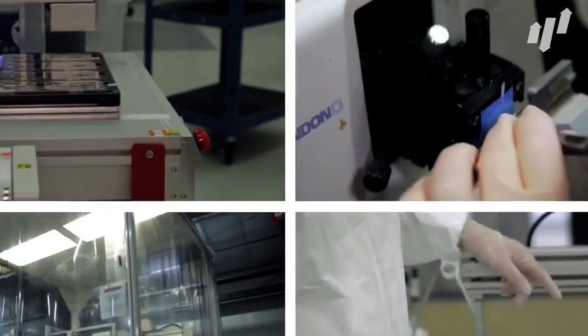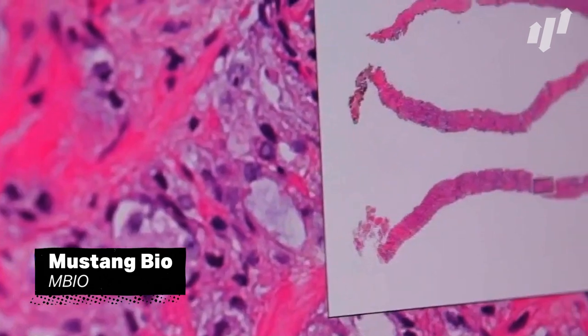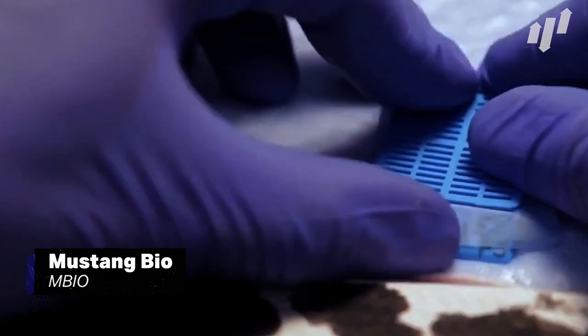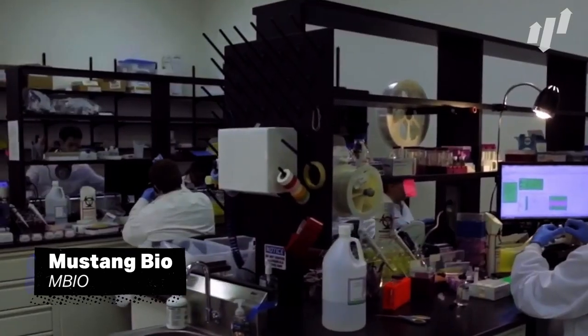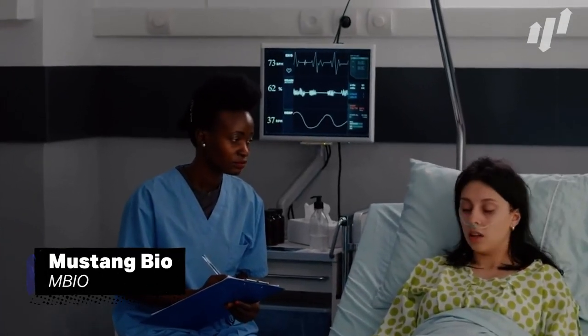The next company on our list is a clinical stage biopharmaceutical firm looking to develop treatments for hematological cancers, glioblastomas, and rare genetic diseases. Mustang Bio, ticker MBIO, has a business model as cool as its name, in-licensing potential therapies from different institutions to ensure it produces treatments with the best chance of success. With a 34% higher cash burn rate in the previous year, it appears that the firm is increasing investment in the business, and this focus on R&D could reap rewards for investors in the not too distant future.